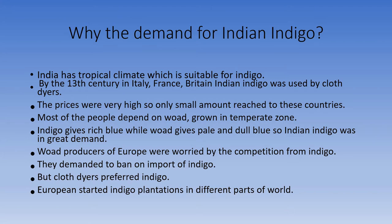Indigo gives a rich blue, while woad gives a pale and dull blue, so Indian indigo was in great demand. Woad producers of Europe were worried by the competition from indigo. They demanded a ban on the import of indigo, but cloth dyers preferred indigo, so they demanded to relax the ban on import of indigo.